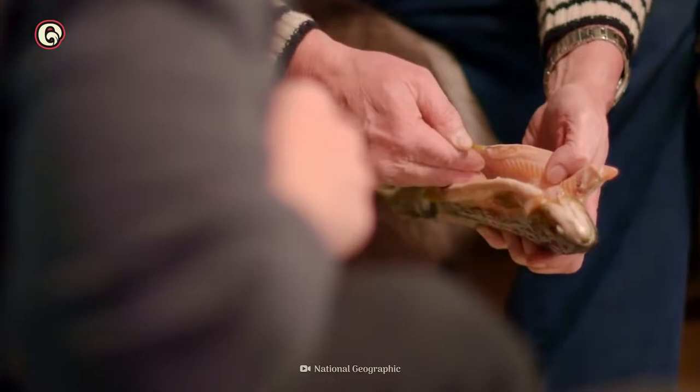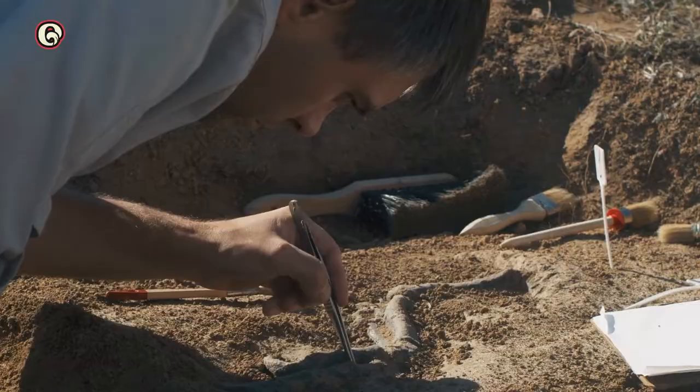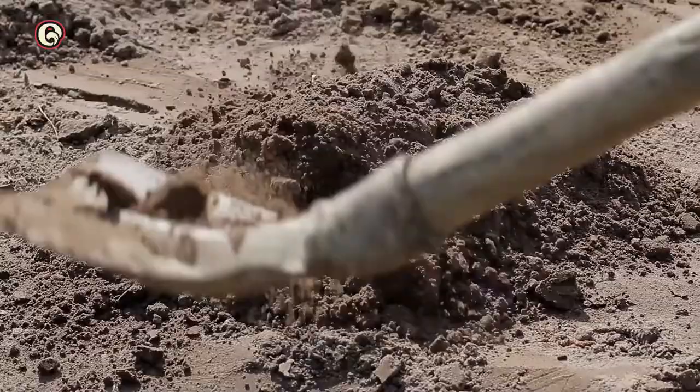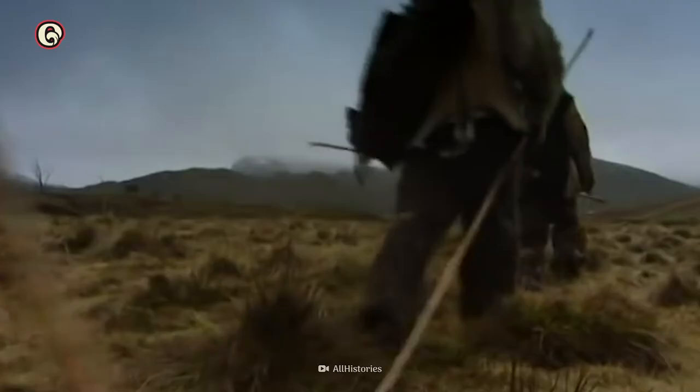People in the region have been eating fermented herring for thousands of years. In 2016, archaeologists discovered 200,000 fish bones in a Swedish site dated to the early Mesolithic era, 9,200 years ago. Researchers concluded people had put herring in the ground to ferment, which challenged the previous idea of early Scandinavian people being nomadic.